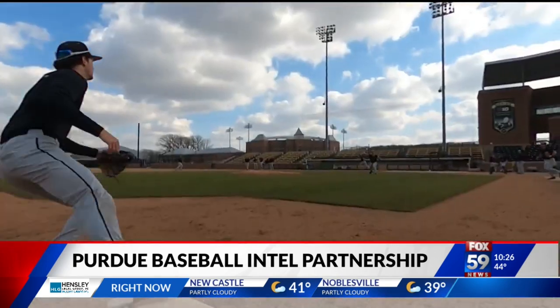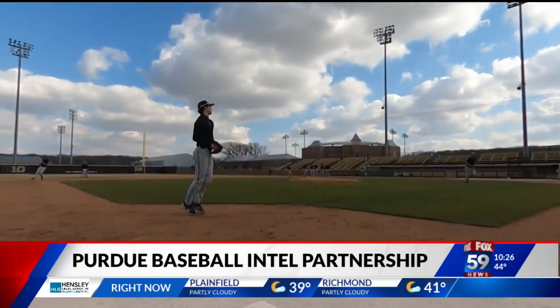Reporting from West Lafayette, I'm Mike Sullivan, Fox 59 News. Purdue's first home game is Thursday against Bellarmine. As for the grad student who got Intel to bring their technology to Purdue, her name is Brianna Gappacelli — and she now has a job at Intel.